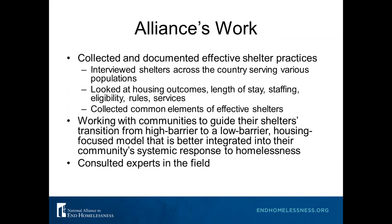I want to tell you a little bit about how we arrived here. For the past couple of years we've made a focused effort to learn as much as we could from the field about what effective shelter practices really look like on the ground. We looked at national data and research, interviewed shelters across the country in different geographies serving various populations. We asked about housing outcomes, length of stay, staffing, rules, eligibility criteria, and levels of integration into coordinated entry.